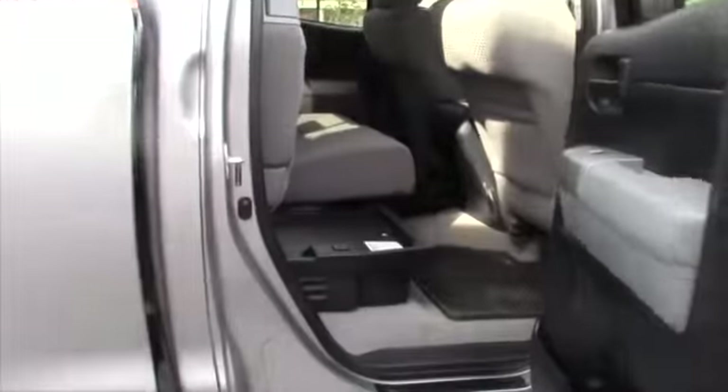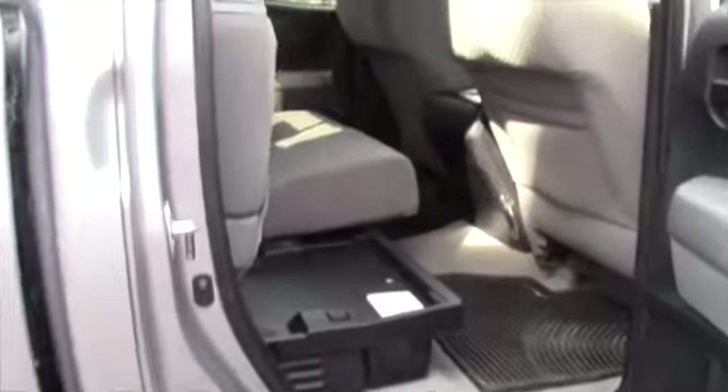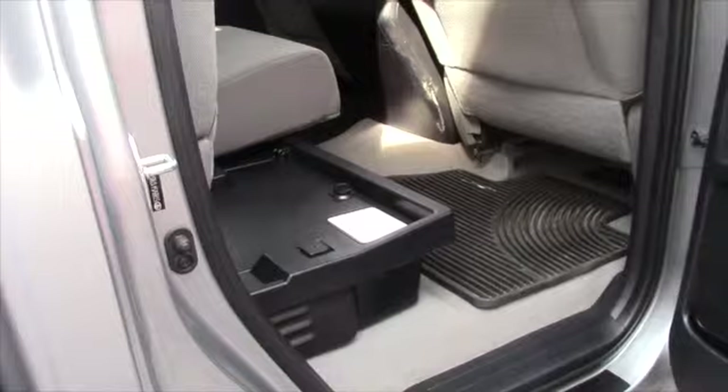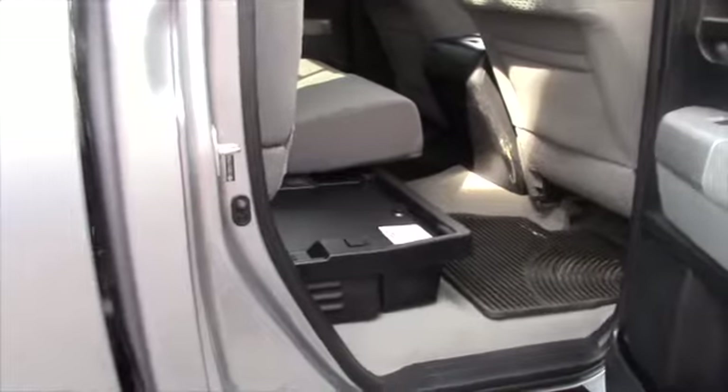The interior is in pretty good condition. You get the all-weather mats, and under the back seats you do have a storage area so you can put whatever you want. On this side, it does have the tools to change a tire.